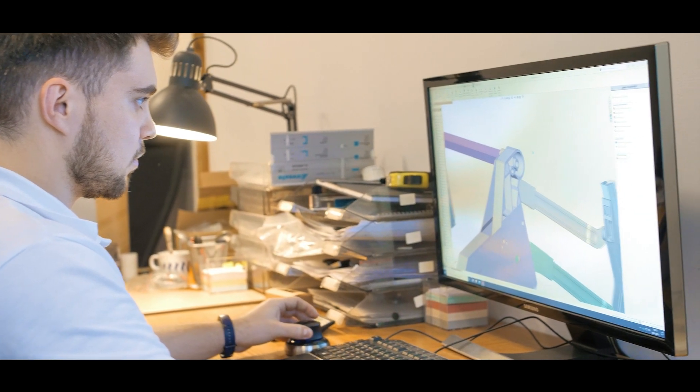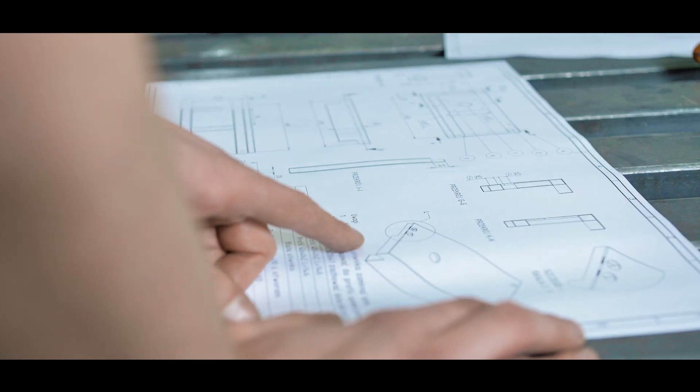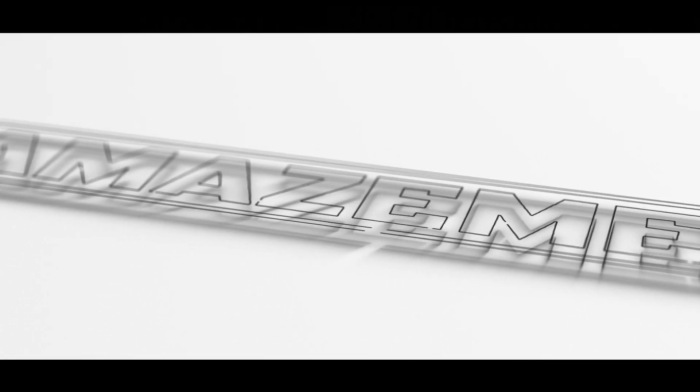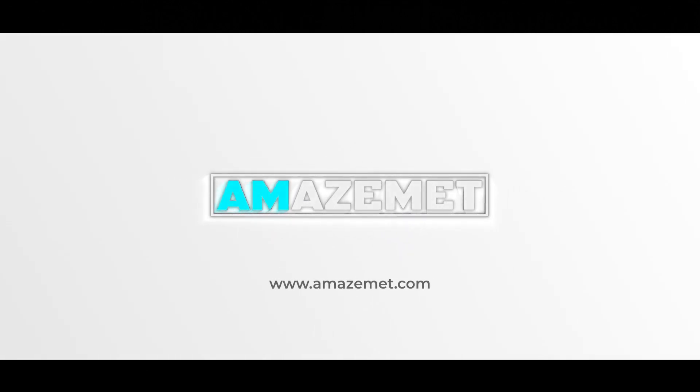Whether you are struggling to create a new alloy or run mass AM production, we are ready to support the process and give you the freedom you have never imagined. Meet the amazing future.